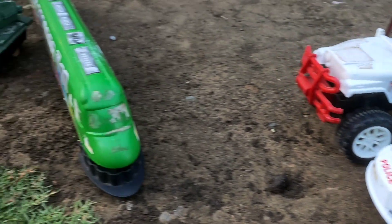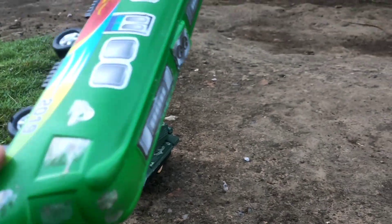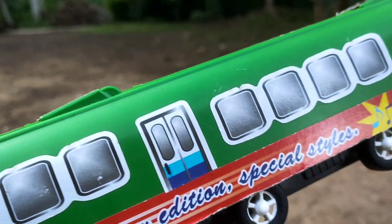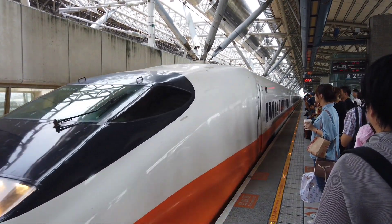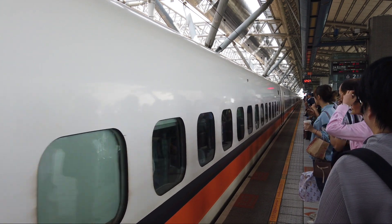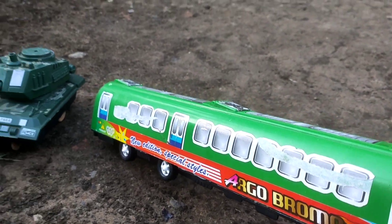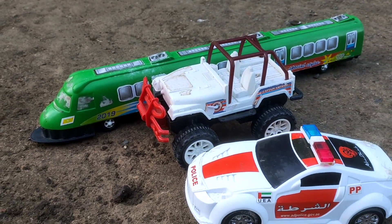Dan selanjutnya di sini ada kereta super cepat, teman-teman! Kereta super cepat atau kereta listrik, teman-teman! Kereta warna hijau! Dan kereta ini biasanya berkembang di negara-negara maju ya teman-teman! Dan di Indonesia sudah mulai ada kereta super cepat kayak gini! Mantap sekali, teman-teman!